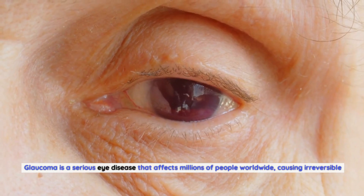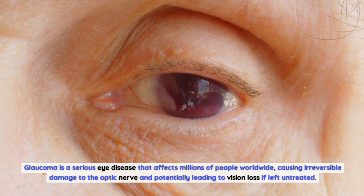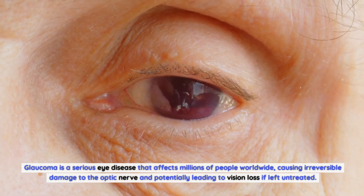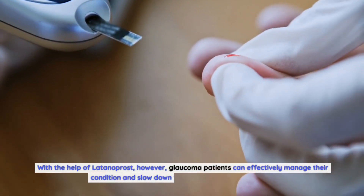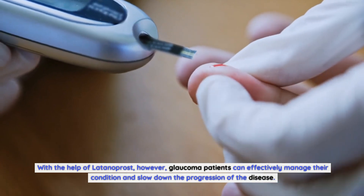Glaucoma is a serious eye disease that affects millions of people worldwide, causing irreversible damage to the optic nerve and potentially leading to vision loss if left untreated. With the help of Latanoprost, however, glaucoma patients can effectively manage their condition and slow down the progression of the disease.